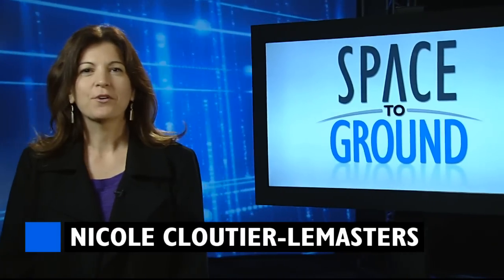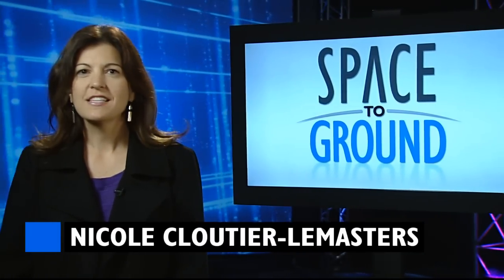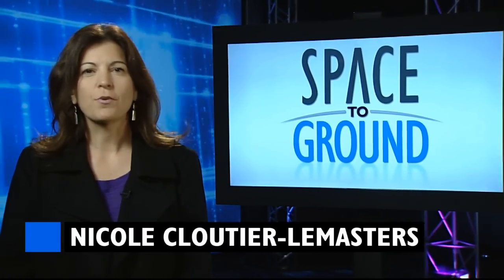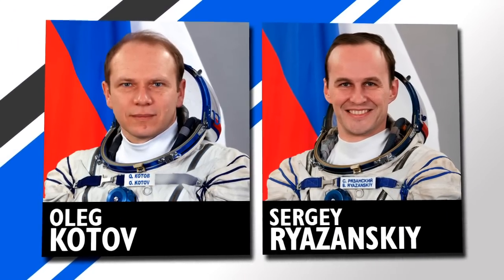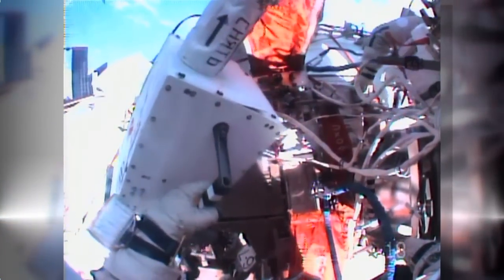Welcome to Space to Ground. I'm Nicole Cloutier-Lemasters. On board the station, preparations are underway for a spacewalk scheduled for Monday. Cosmonauts Oleg Kotov and Sergei Rozanski will venture outside the ISS to reinstall a pair of high-fidelity cameras on the station's Russian segment.